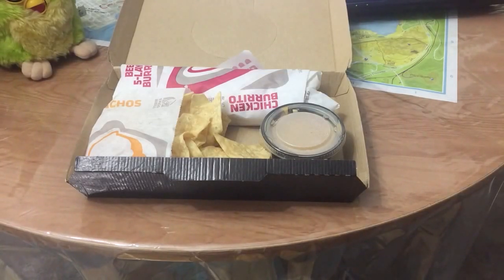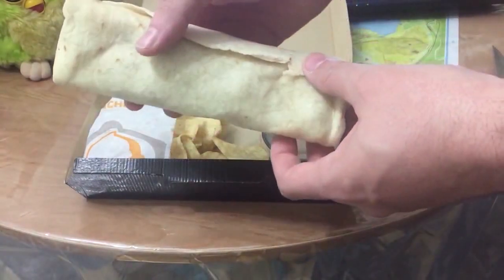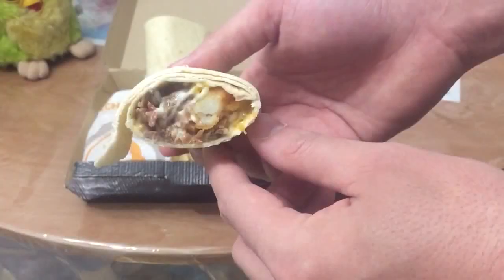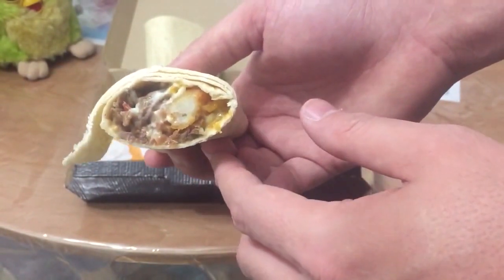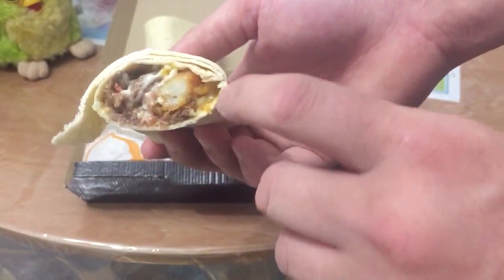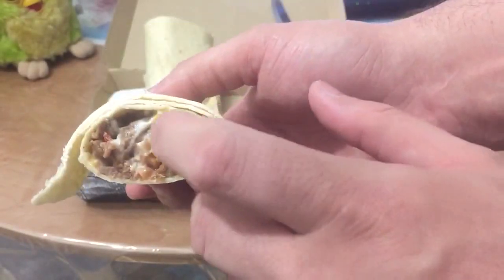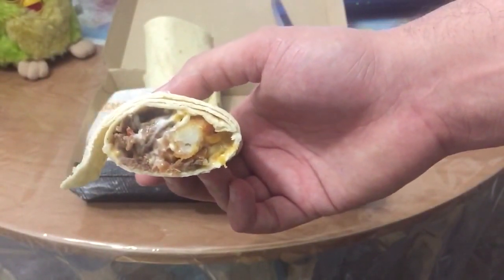I'm going to cut this in half and get a true close-up. As you can see, it's a nice size — and unlike most things in life, when I say it's a nice size, I don't mean that in a derogatory fashion. Let me just say this thing smells amazing. It smells like bacon and steak — I don't know how you can go wrong with that combination. There's some potato, you see the steak, you see the bacon, you see the cheese, and if you look real hard, you can see the zesty queso sauce. It's actually a pretty good looking product.